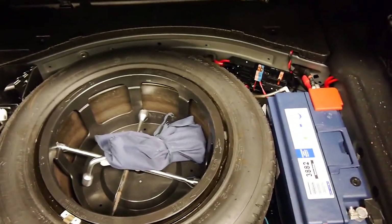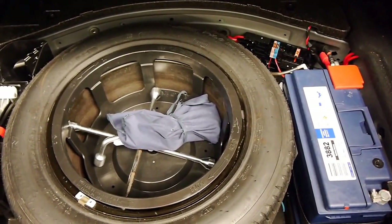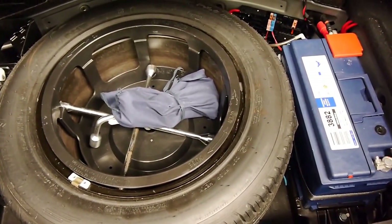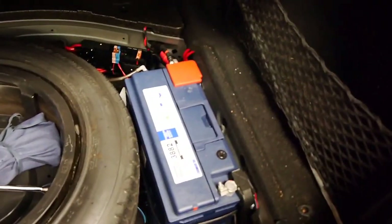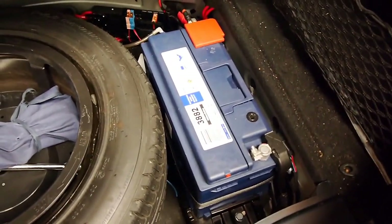Large boot, spare tire — factory Michelin as well — and it looks like it's never been used. Very good battery as well, looks very fresh. Original warning triangle is present too.